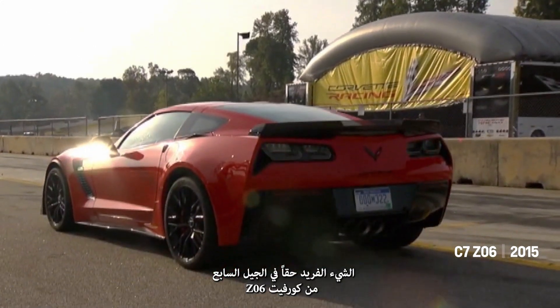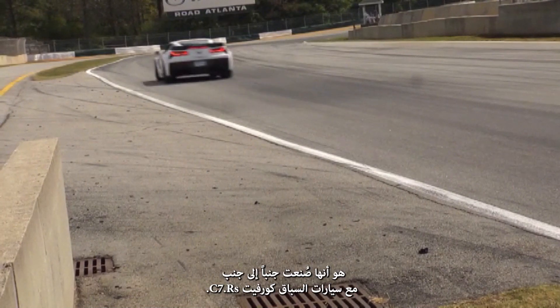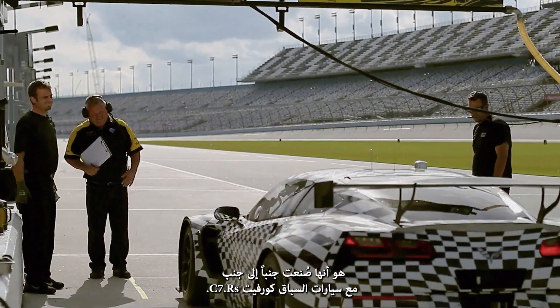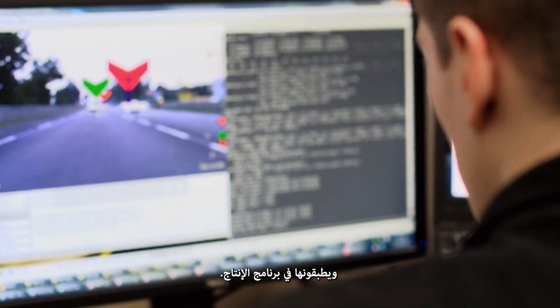The truly unique thing with the seventh-generation Corvette Z06 is that it is built hand-in-hand with the Corvette racing cars, the C7Rs. It had been winning on the track, and they were taking those learnings and applying them to the production program.